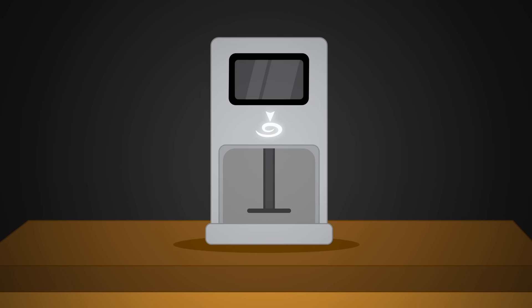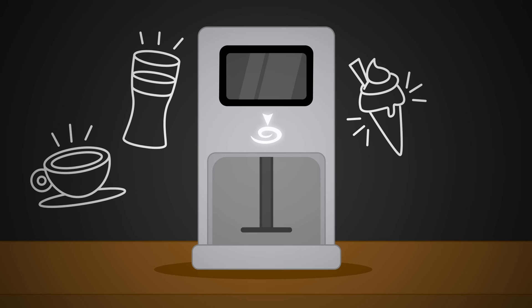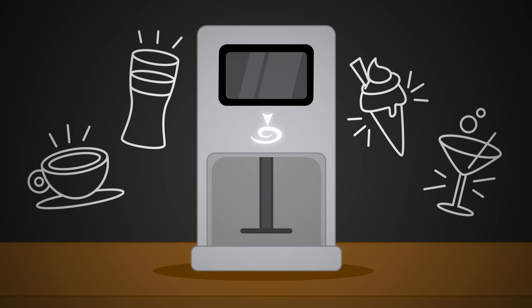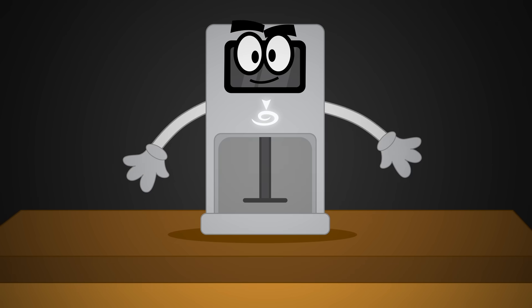Introducing Chino Printer, the 3D printer that allows you to personalize cappuccinos, beers, ice creams, cocktails and so much more. You're probably wondering how is that possible? Well, let's discover it.